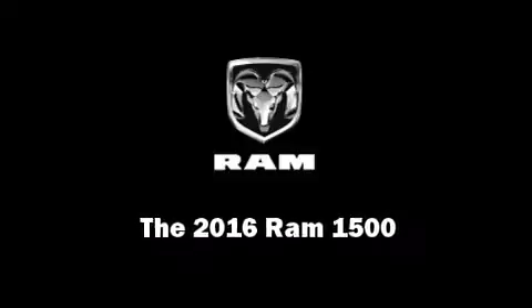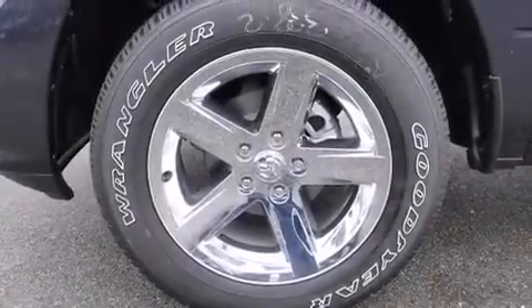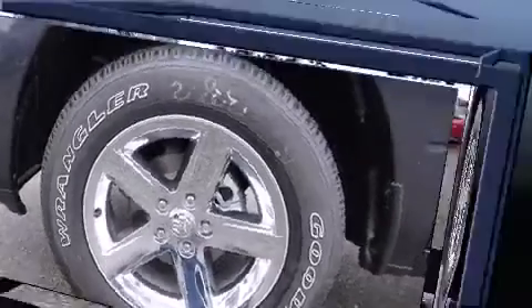Introducing the 2016 Ram 1500. This four-door, six-passenger truck is waiting for you to take home.